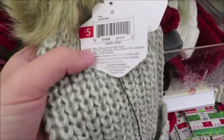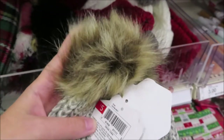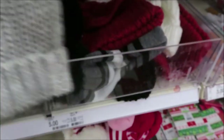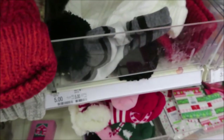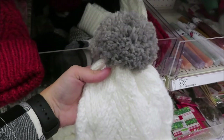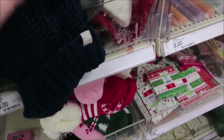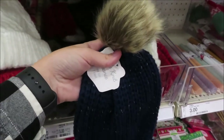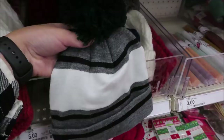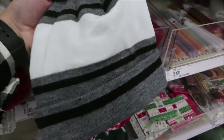They have some beanies for $5 each — gray with a tan and brown pom pom, a red and black option, an off-white and gray, a blue with gold, and one with a green and black pom pom.